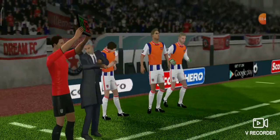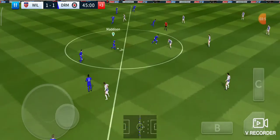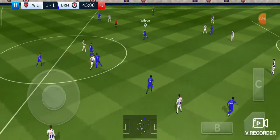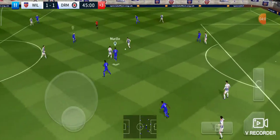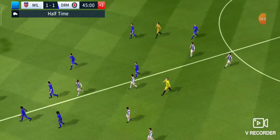We're entering stoppage time now. Back underway — I wonder how that goal is going to affect this game. Striker's ball. Oh, well timed. And that's it for now — half time.